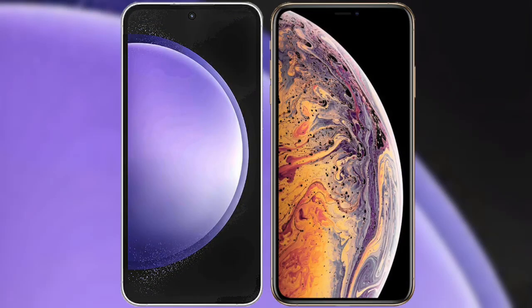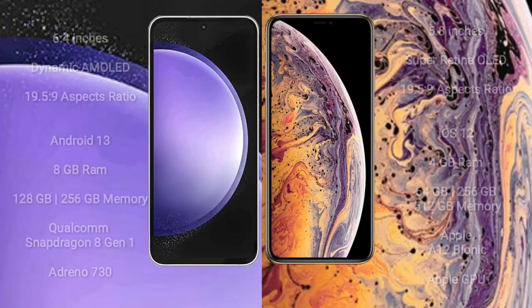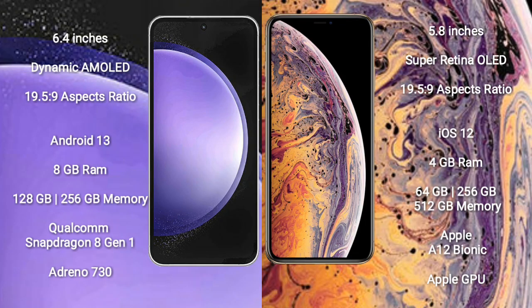I will compare the new Samsung Galaxy S23 FE with iPhone XS. Samsung Galaxy S23 FE comes with a 6.4-inch Dynamic AMOLED display and an aspect ratio of 19.5:9. iPhone XS comes with a 5.8-inch Super Retina OLED display and an aspect ratio of 19.5:9.